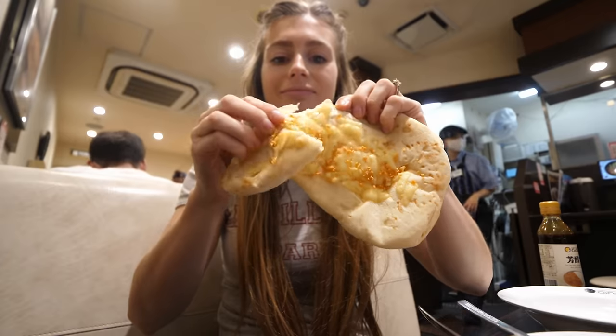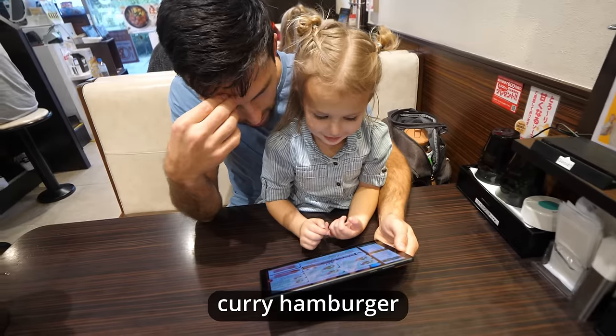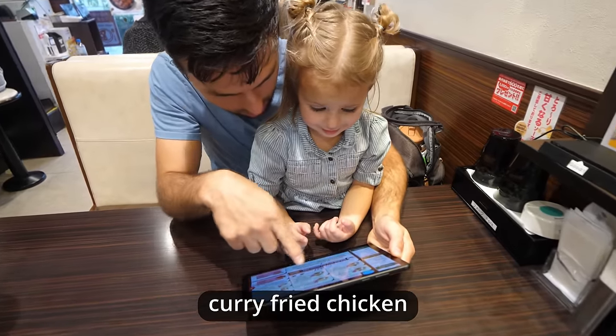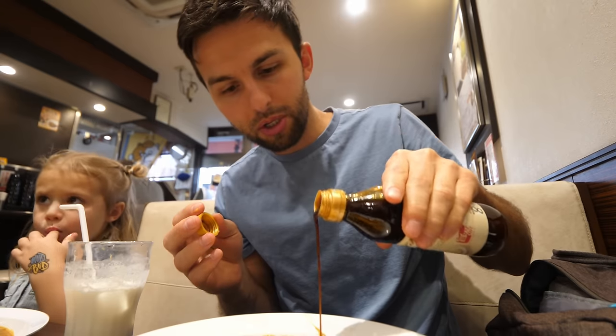For lunch today we're excited to be trying our first round of Japanese curry here at Kokoichi. Curry hamburger or curry fried chicken. Oh, that's spicy — just a little bit.